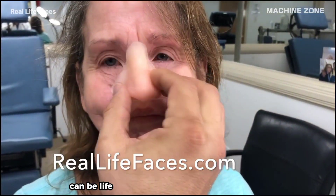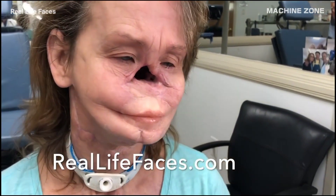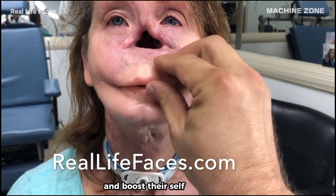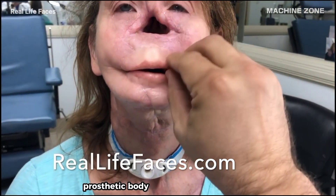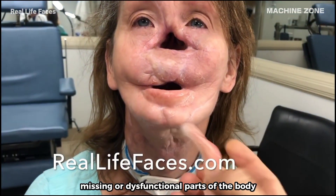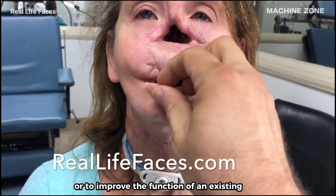Prosthetic limbs can be life-changing for people with disabilities, offering them a chance to regain independence, improve their quality of life, and boost their self-confidence. Prosthetic body parts are artificial devices designed to replace missing or dysfunctional parts of the body, or to improve the function of an existing part.